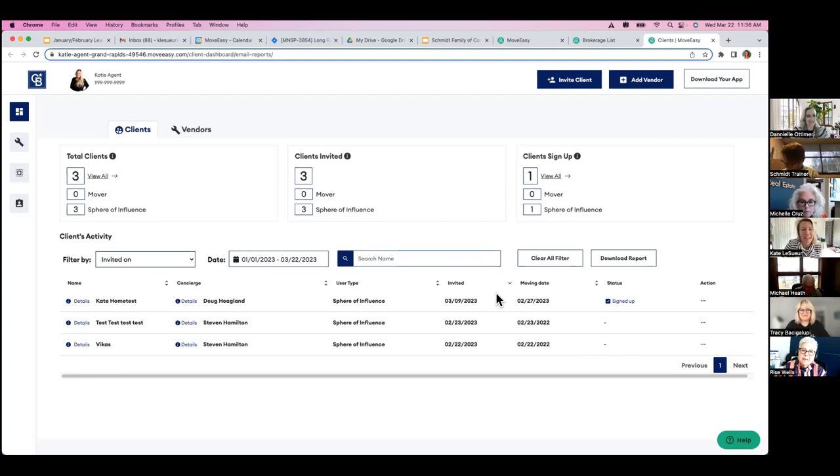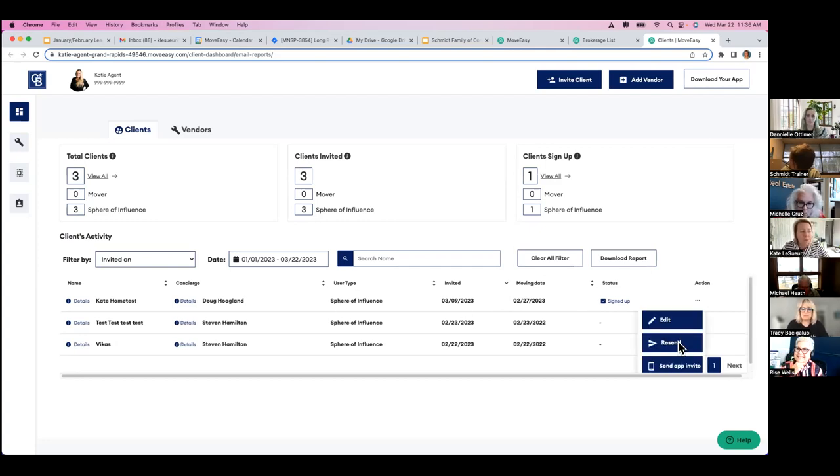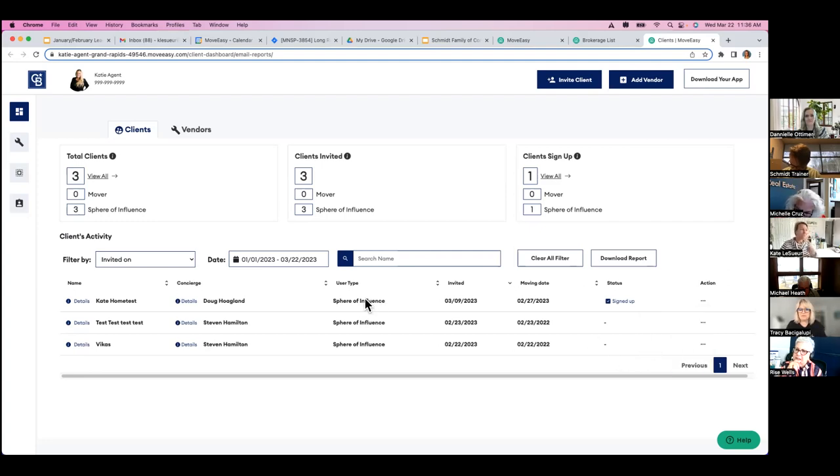Here we are on the agent dashboard — it's very self-explanatory. If a client asks you to resend the invite because they can't find it in all their emails, you'll see an action button — you can just click resend right from that action button. That's the first training: when your client calls and says can you resend that, that's exactly how you do it.